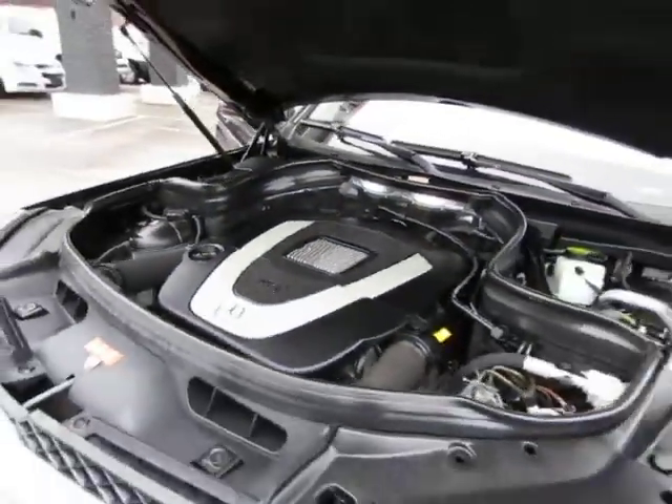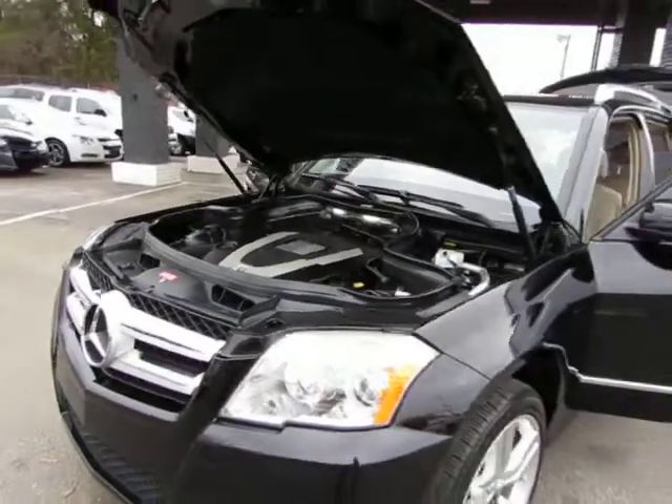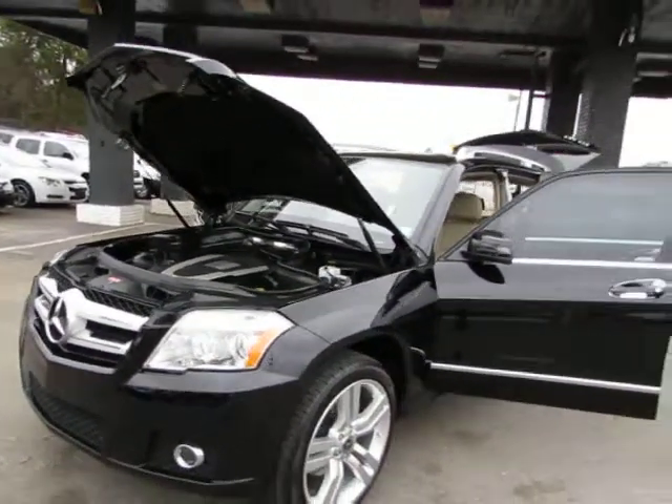Come test drive this Mercedes today here at Auto Selection of Charlotte. Give us a call at 980-406-3020. We speak Spanish.